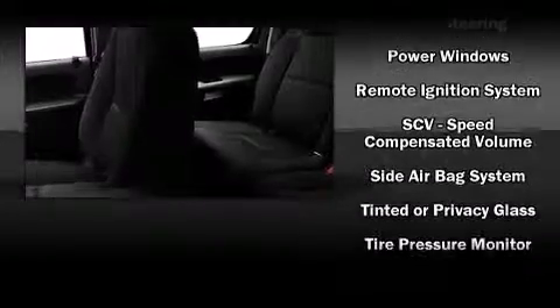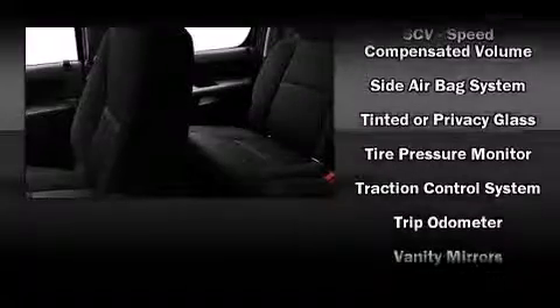Chevrolet also prioritized safety and security with features such as traction control, a security system, OnStar, and ABS brakes. Side curtain airbags provide rollover protection.